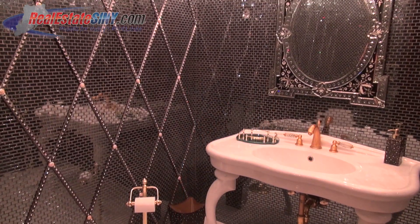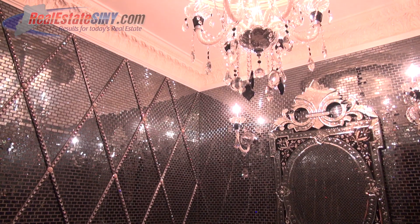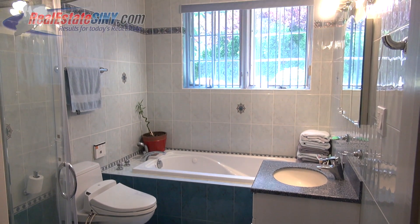Don't forget the two bathrooms on the first level. This powder room has mirror tiles, an ornamental mirror, and crystal accents throughout. The full bath is adorned with blue tile and has its own one-of-a-kind accents as well.